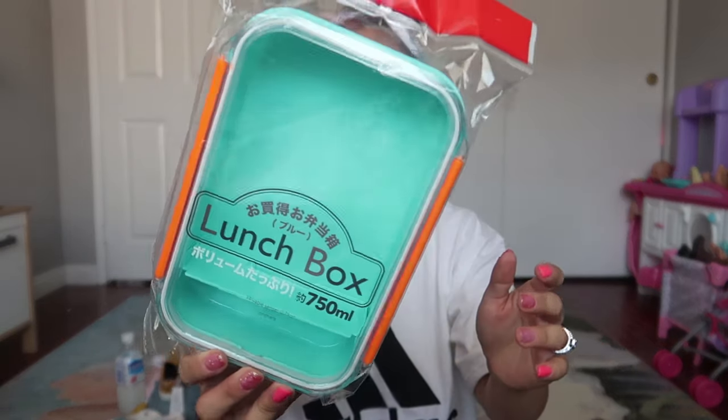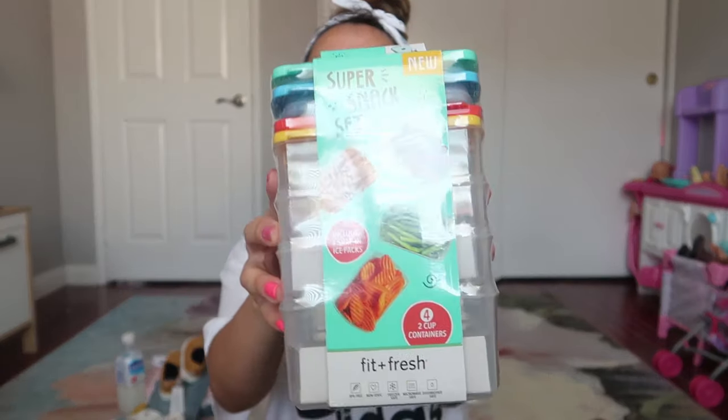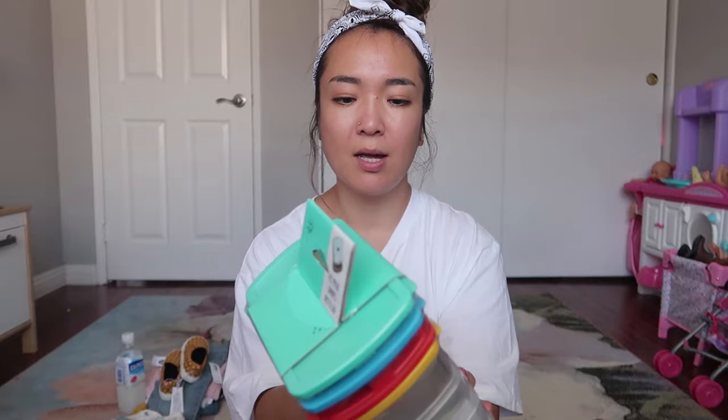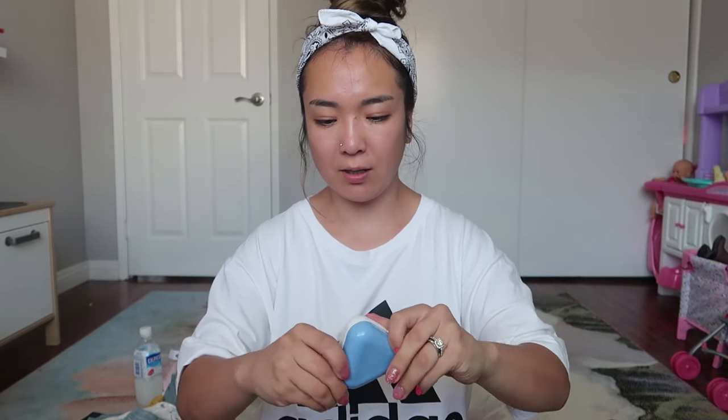I also got a lunch box from Daiso for only $1.50 — I thought it could be a good food container. I wanted multiple lunch boxes depending on what I'm making, because I don't want to make sandwiches all the time. I also got some snack containers with ice packs on top. I feel like I could use them for full lunches too — I think they'd make a really cute idea.